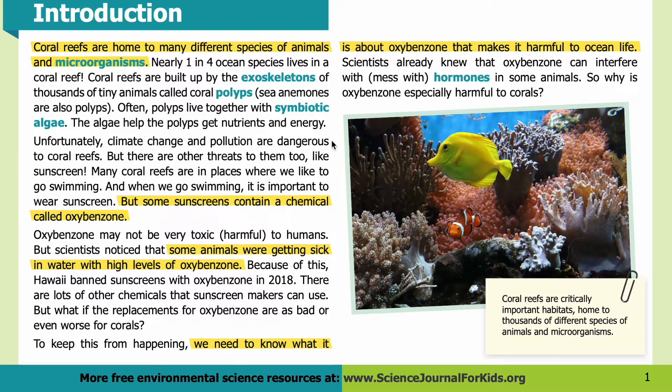Introduction: Unfortunately, climate change and pollution are dangerous to coral reefs, but there are other threats too, like sunscreen. Many coral reefs are in places where we like to go swimming, and when we go swimming it's important to wear sunscreen. But some sunscreens contain oxybenzone. Oxybenzone may not be very toxic to humans, but scientists noticed that some animals were getting sick in water with high levels of it. Because of this, Hawaii banned sunscreens with oxybenzone in 2018. There are lots of other chemicals sunscreen makers can use, but what if the replacements are as bad or even worse for corals? To keep this from happening, we need to know what makes oxybenzone harmful.